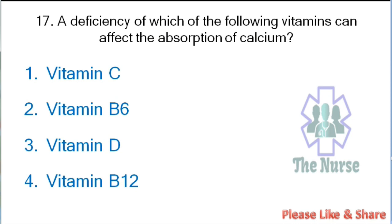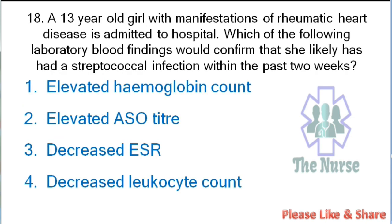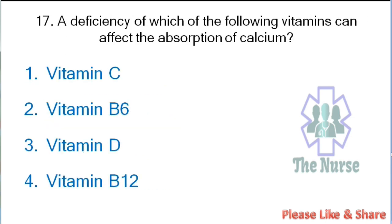Next question: A deficiency of which of the following vitamins can affect the absorption of calcium? Options: Vitamin C, Vitamin B6, Vitamin D, or Vitamin B12. Correct answer: Vitamin D.